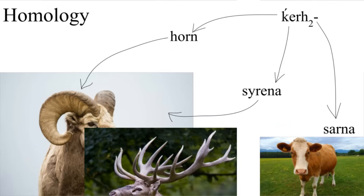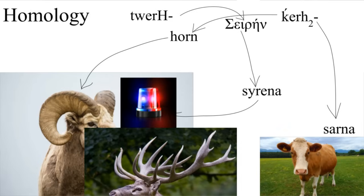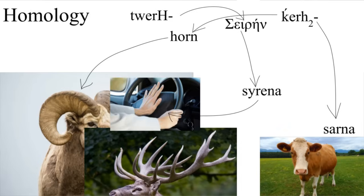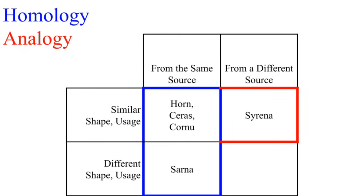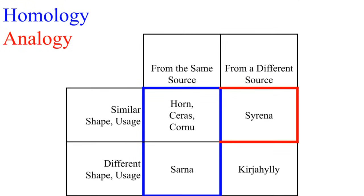But let's look at a different word, 'sirena,' which actually does mean horn. Except, wait a minute — this isn't from the same source. This is actually a Greek loan word from the sirens, which is ultimately from Tuerk. That became a police siren, and now it partially refers to a car's horn. This is analogy — even though they look similar and have a similar usage, these two words are not related. And then we have the Finnish word 'kirja hulju,' which means bookshelf, which is not homologous or analogous — and also Finnish isn't an Indo-European language.